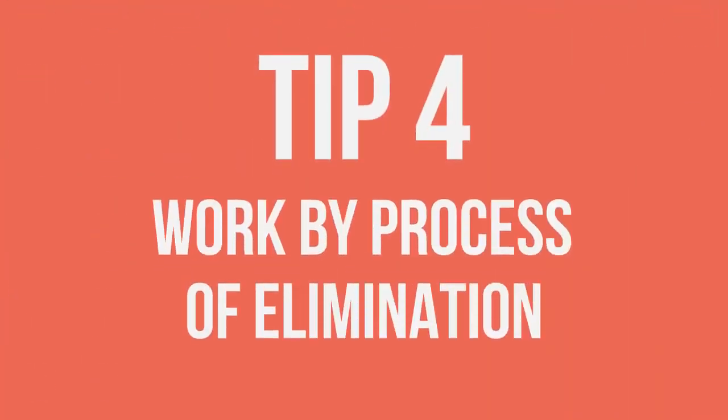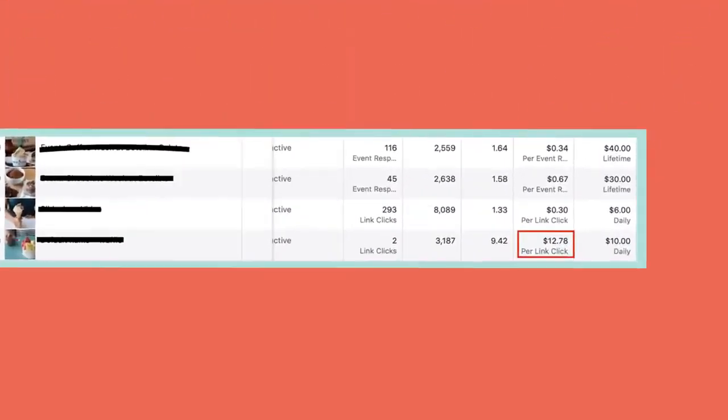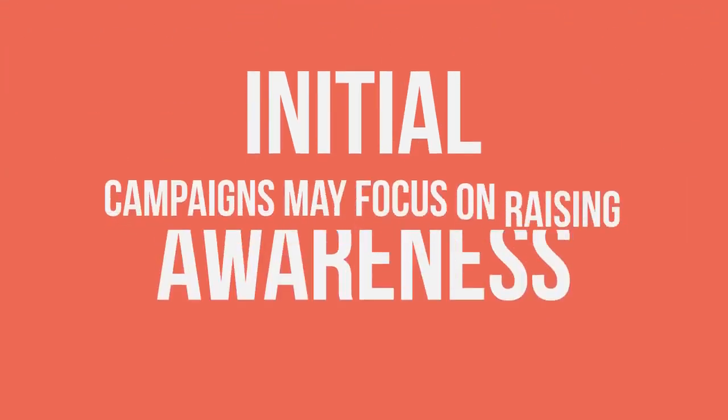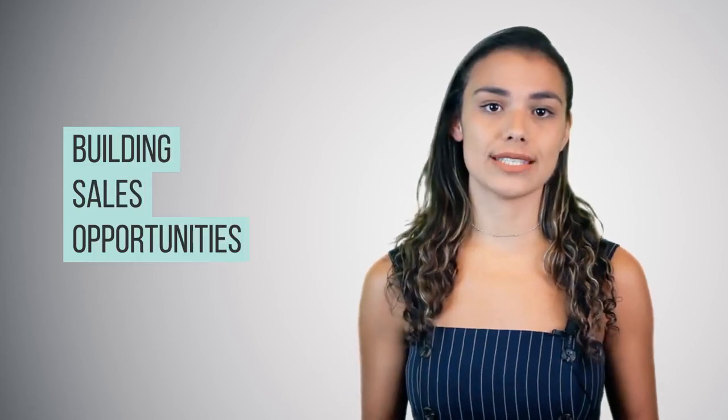Tip 4: Work by process of elimination. The biggest problem with Facebook Ads is that people want results instantly overnight. Don't expect everything to happen right away, but if you haven't seen the results you'd like in a week or two, stop throwing your money at the problem. Pause the campaign and see what you can learn from it. If you're running other campaigns, compare them and try to find what the differences are. Remember, initial campaigns may focus on raising awareness, whereas later ones are building sales opportunities — the purpose and results you see will differ between the two.